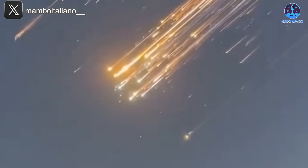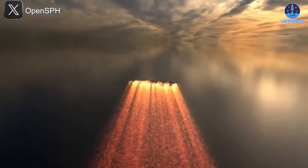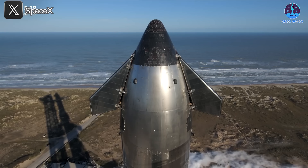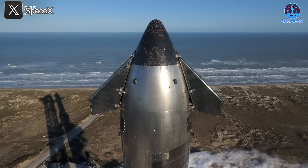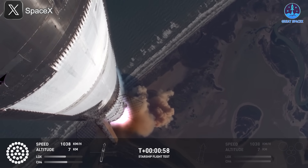Flight 7 left a lasting impression with fiery debris streaking across the sky; however, the conclusion of S33 didn't meet the high expectations of SpaceX fans. Several issues arose, sparking discussions about the spacecraft's performance and necessary improvements. One notable concern occurred during ascent when a layer of the spacecraft appeared to loosen, raising questions about potential damage. A dark layer underneath suggested a possible hole, adding to concerns about the spacecraft's integrity and the risks involved.